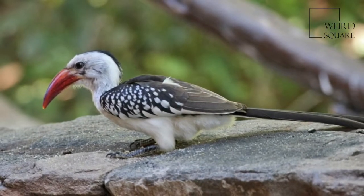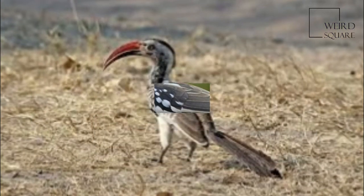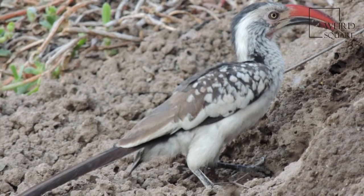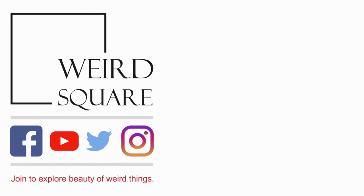They are omnivorous, taking insects, fruit, and seeds. They feed mainly on the ground and will form flocks outside the breeding season.